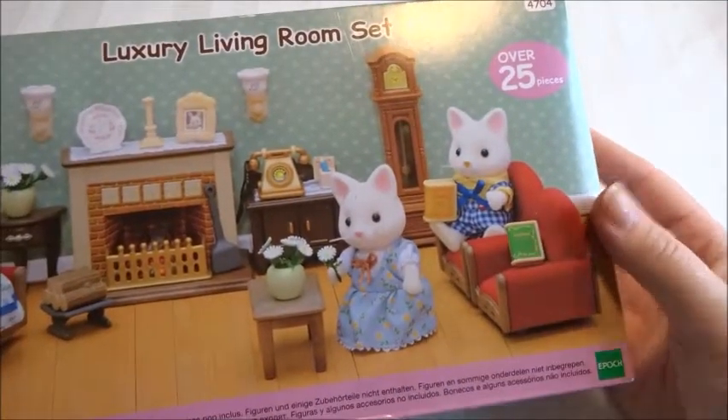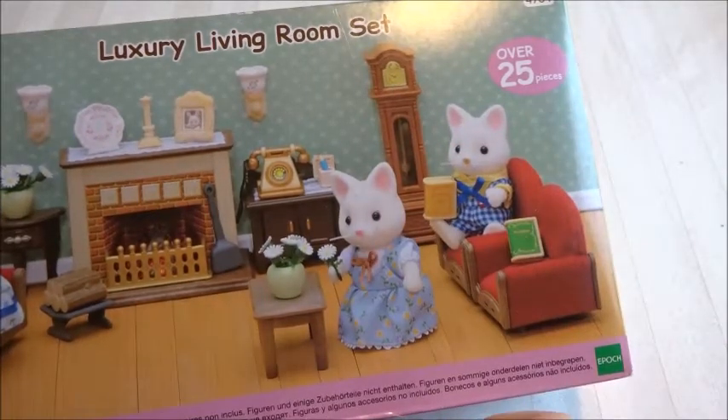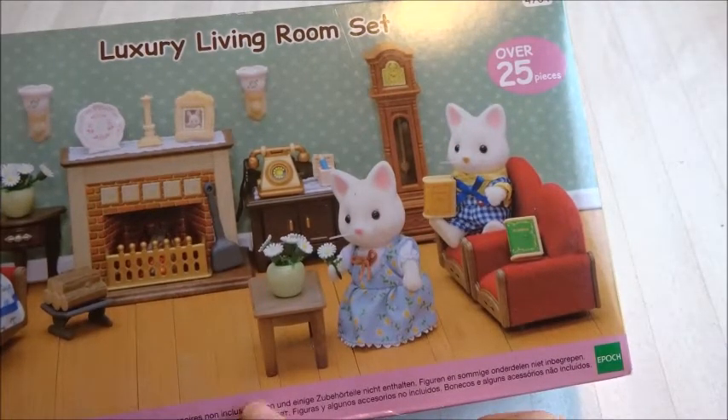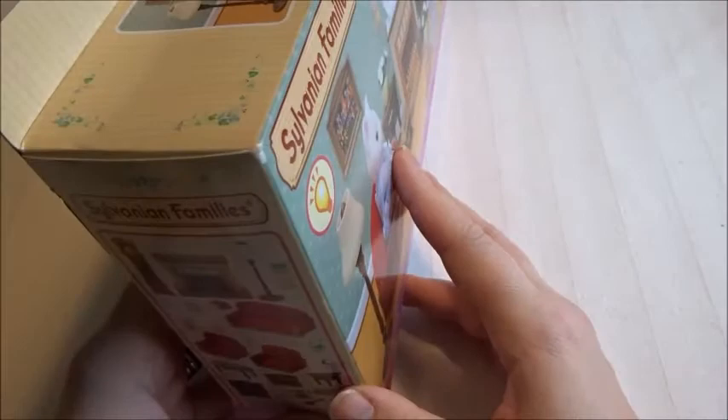I bought this in the UK. I'm not sure if this is the exact version we have — I think this is one I got a few years ago and hadn't opened because it was packed away. But I think here in Sweden now it's like over 30 euros.